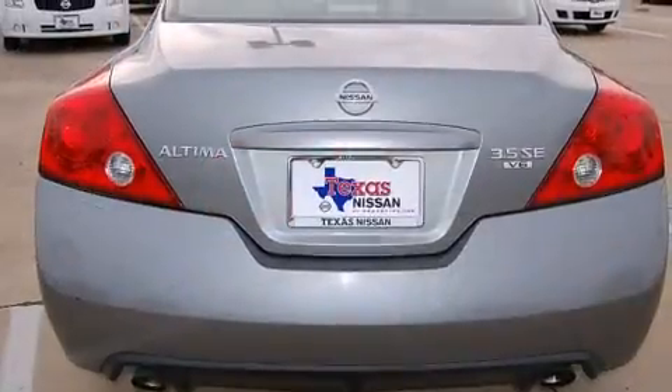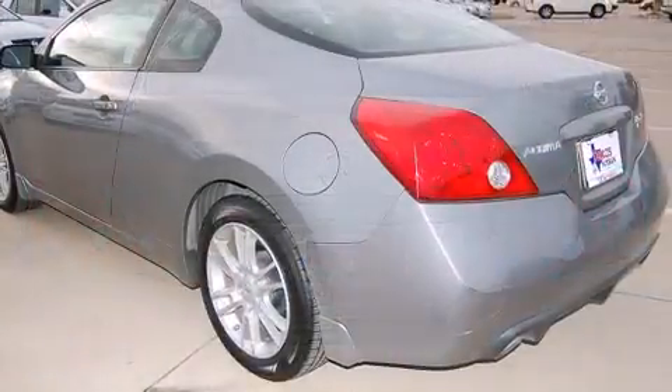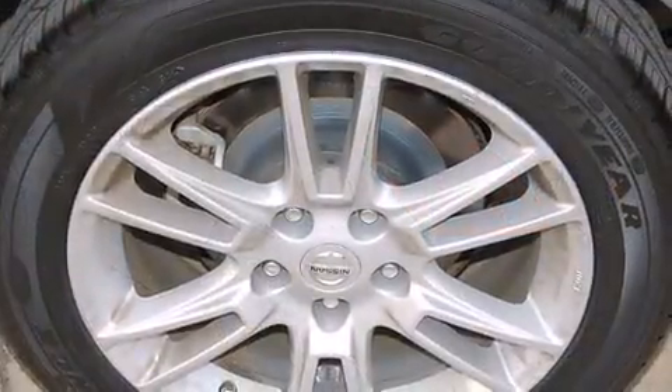Nissan made sure to keep road handling and sportiness at the top of its priority list. It features an automatic transmission, front wheel drive, and a 3.5-liter six-cylinder engine.